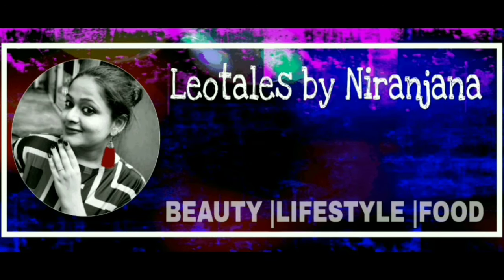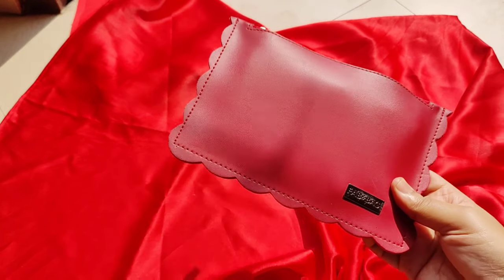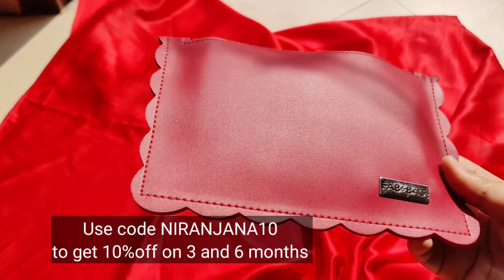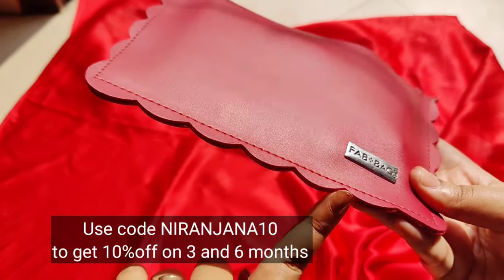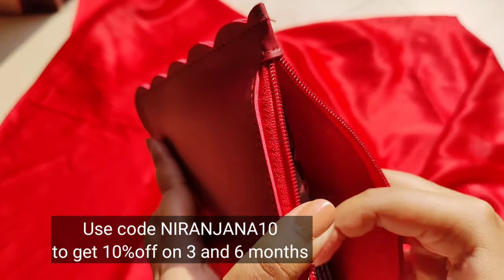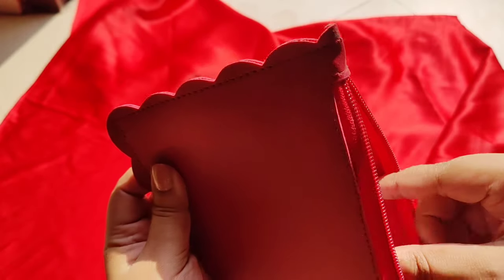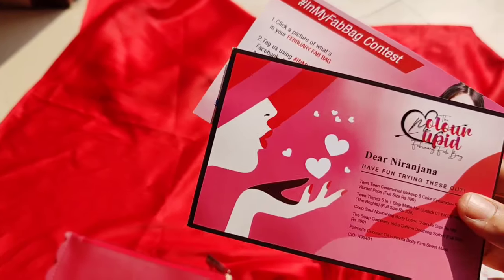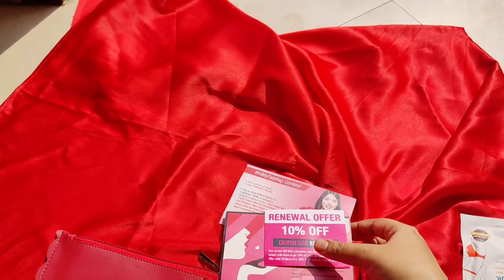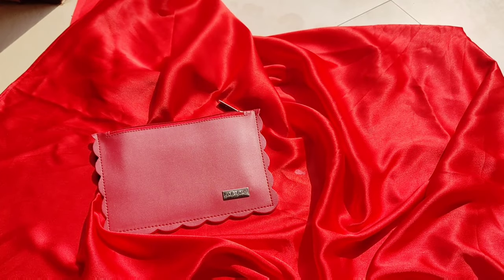Hello everyone, welcome back to my channel, this is Nirinjana here. In today's video we have FabBag for the month of February. The bag design is random this time with a nice petal-like pattern. Inside we have the products. Before getting started, let me show you the cards — here's the theme for the month, an 'In My FabBag' contest card, and a renewal card. Let's keep those aside and get started.